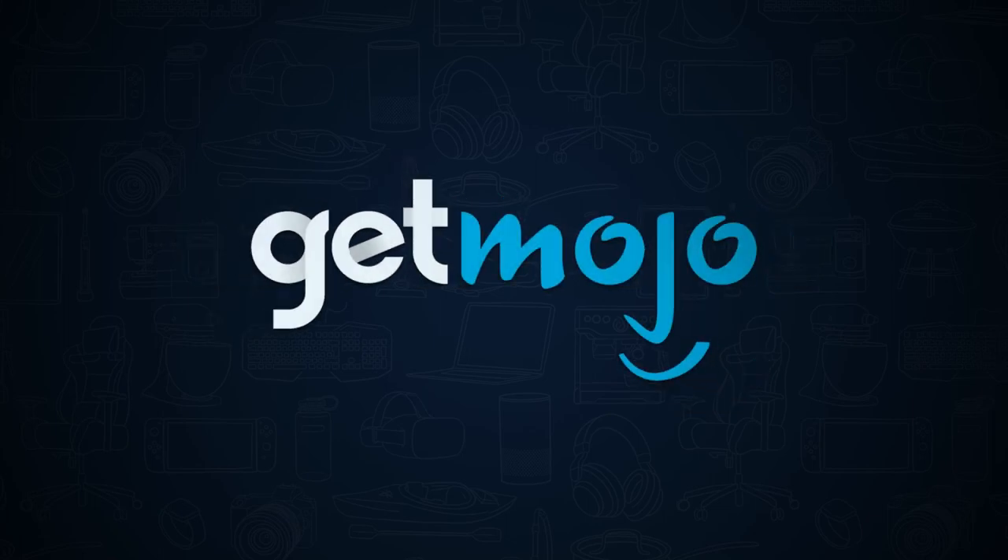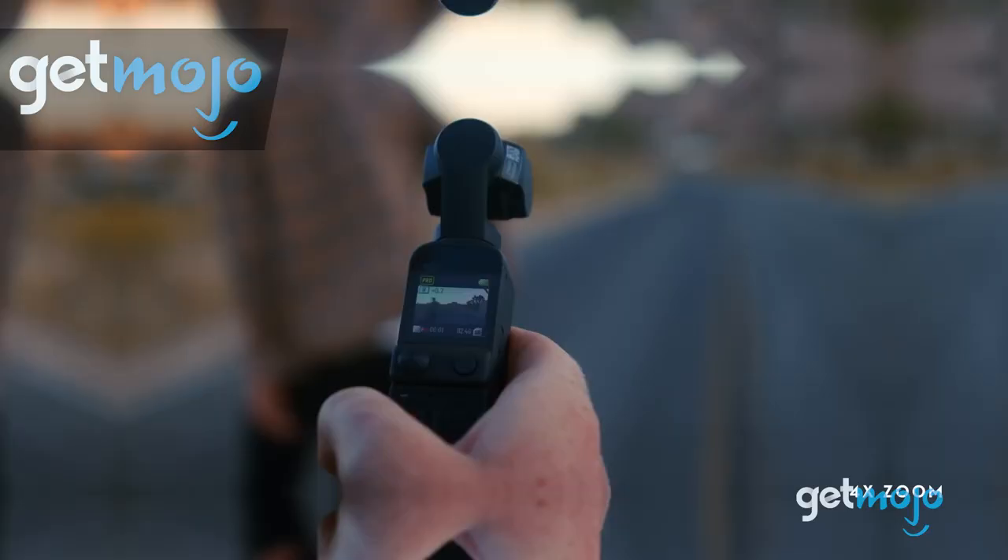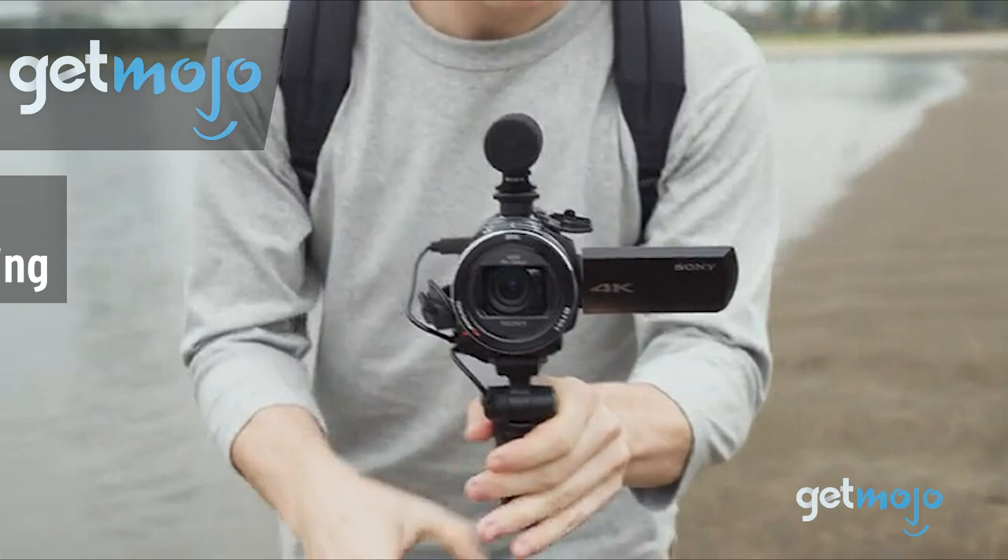Welcome to Gitmojo, where we do the research so you don't have to. In this video, we're going to share with you our top 5 picks for the best camcorders for making films.